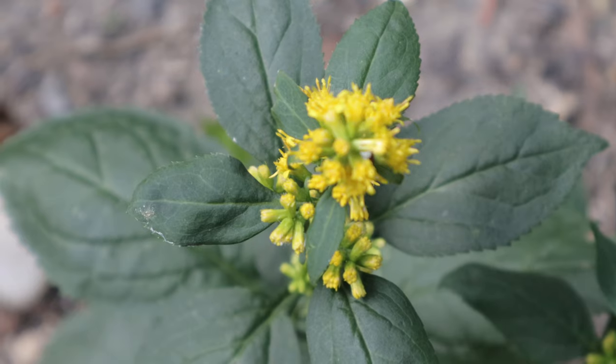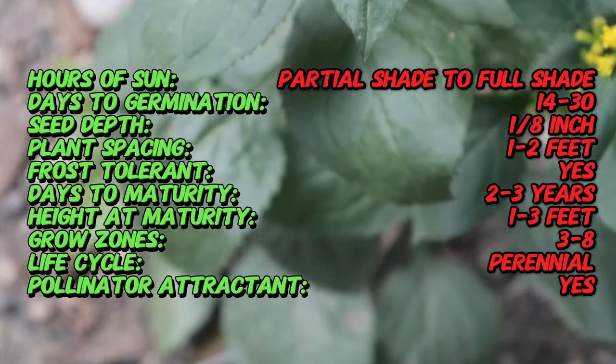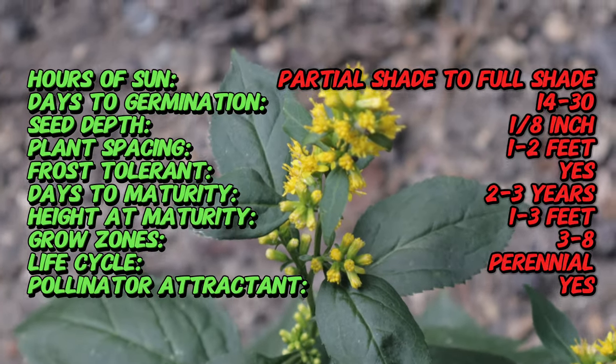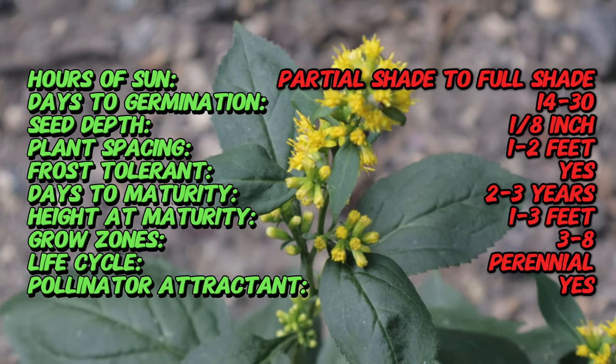Zigzag Goldenrod is a native perennial plant in North America that thrives in woodland habitats, often found in eastern and central regions of the continent. It's part of the Asteraceae family, known for its vibrant yellow flowers that bloom in late summer and early fall.